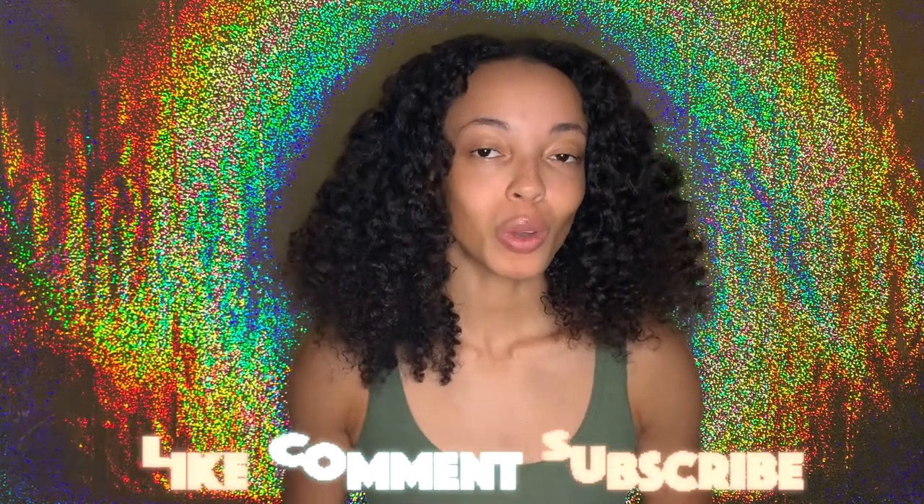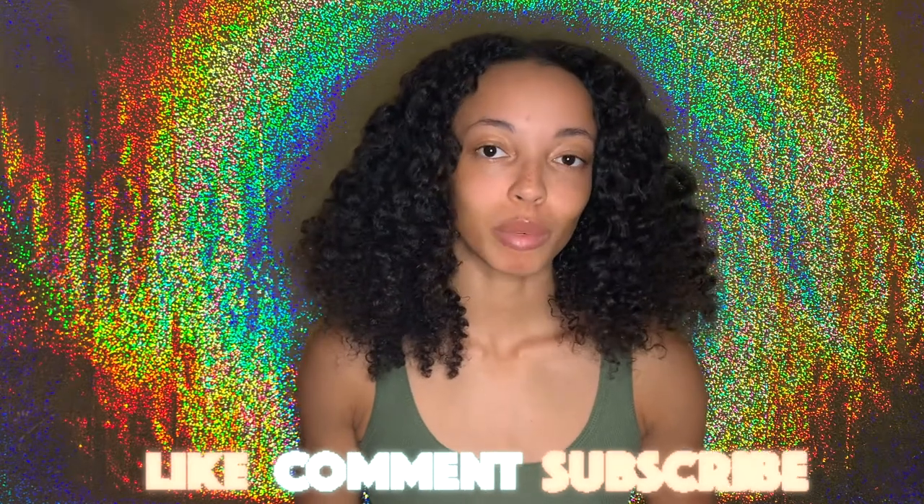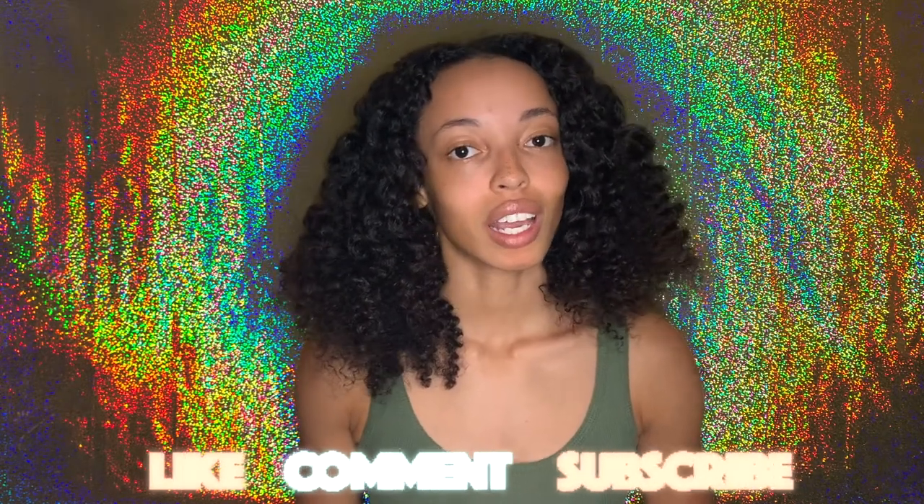Hey beautiful people, welcome back to my channel and if you're new here, then welcome. As you guys can see by the title of this video, TT is here to give some more tea about another product line — aka it's time for another product review, an honest one at that. But before we get into that, make sure you guys like this video, leave me a comment down below, and let me know that you are here and let's go.